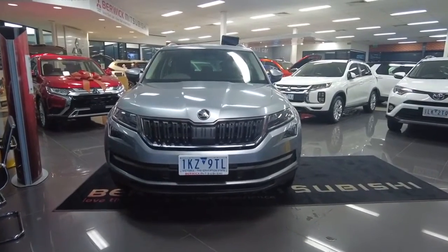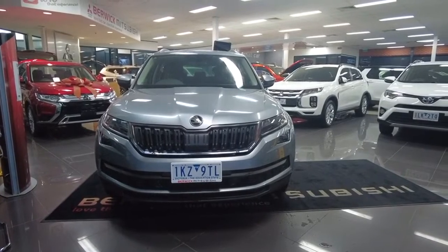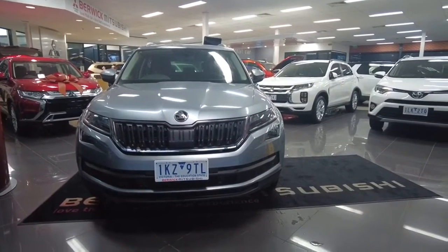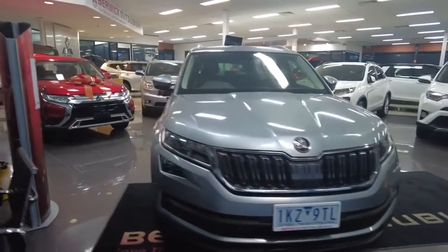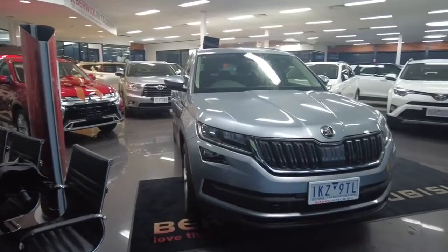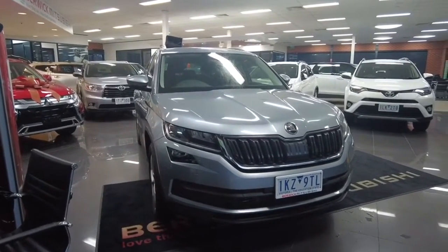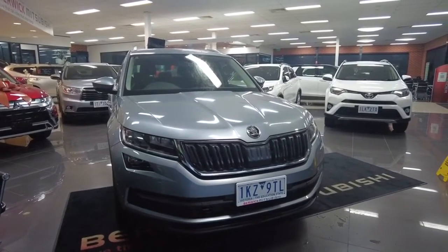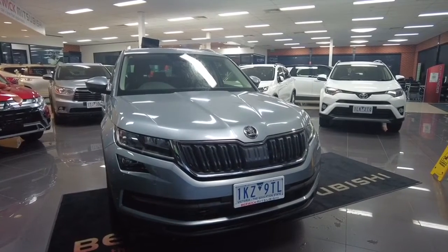Good afternoon and welcome to Break Mitsubishi. My name is Joel and today we're going to be going through this 2017 Skoda Kodiak — it's a 123 TSI-NS model, model year 18. I'll just refer to it as the Skoda going forwards. It's in quartz grey, a very nice colour that makes it pop. About 95,000 kilometres approximately on this vehicle with an average fuel consumption of about 7.6.